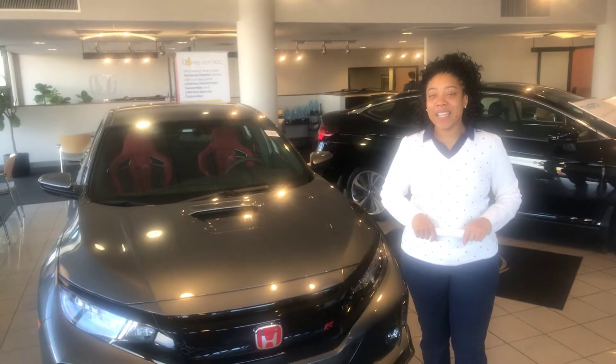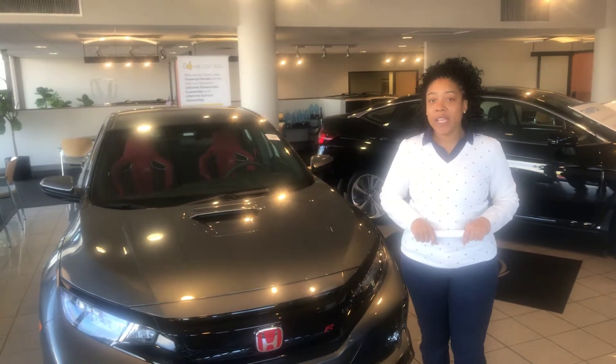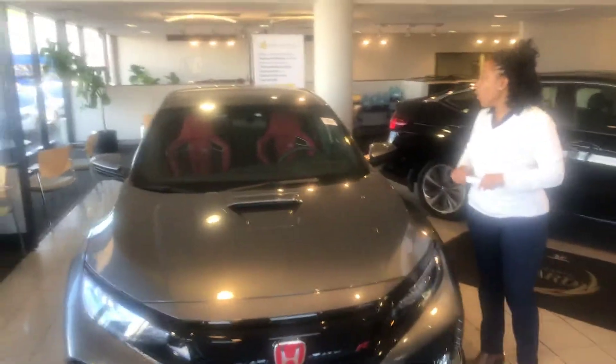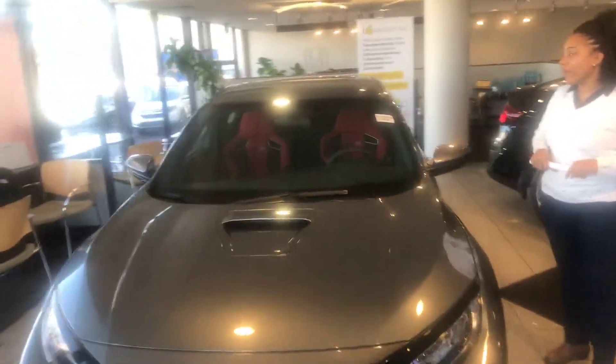The 2019 Honda Civic Type R — I do have that exact vehicle right here on my showroom floor. Stock number H190926.